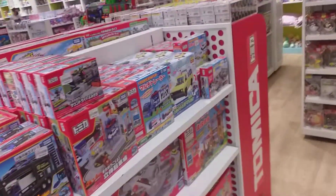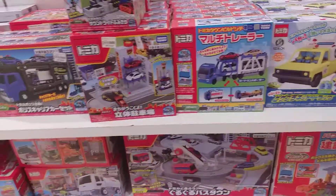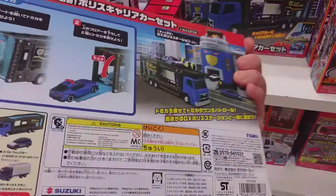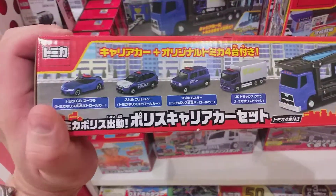Hello everybody. Now in today's video we have Tomica. This car carrier is very nice and comes with four cars.